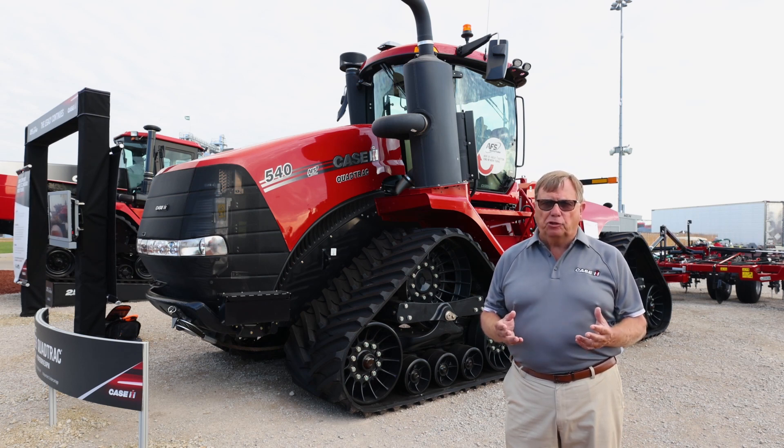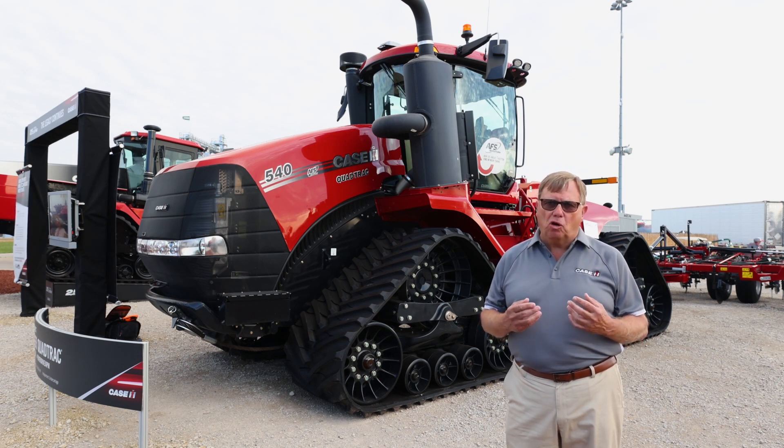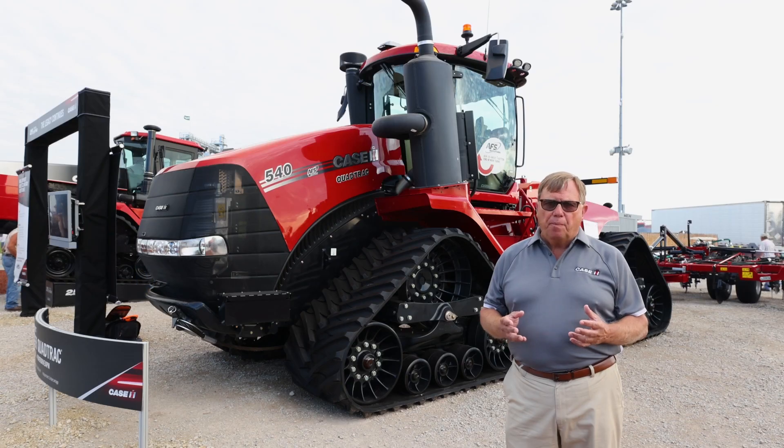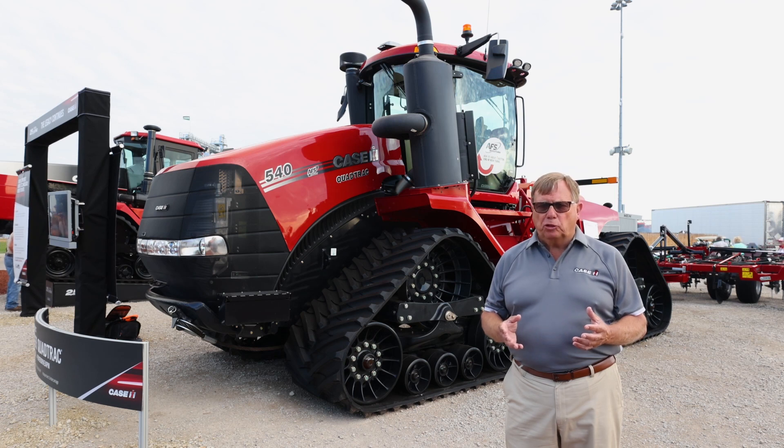We have positive drive on the new QuadTrack. When we go to the Steiger scraper tractors on QuadTracks, you'll notice we have additional features: pressure relief valves in the undercarriage, different scraper tracks, and a unique scraper hitch that makes these QuadTracks perform wonderfully in earth-moving operations. Again, it's a very versatile and adaptable tractor that fits all kinds of operations.